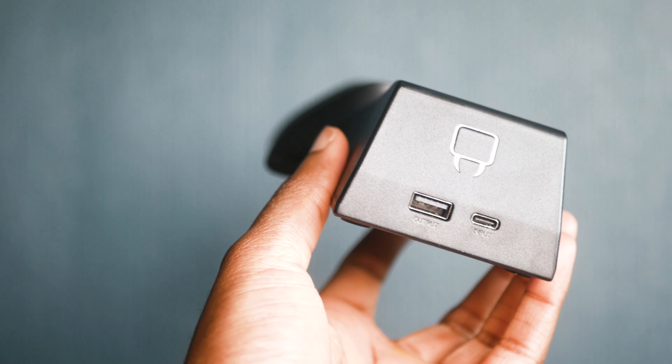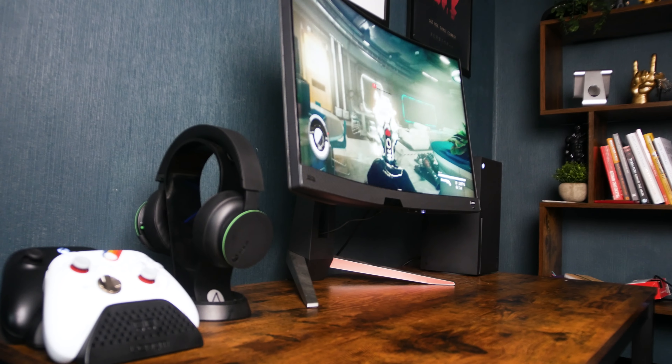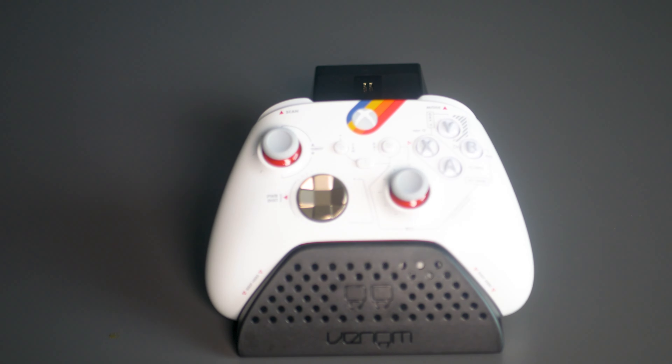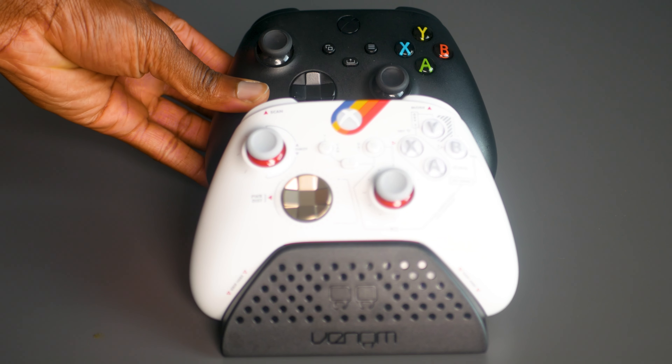Its efficient charging process means you can quickly replenish the battery life of two controllers simultaneously, so there's never a disruption in your gaming experience. This docking station eliminates the frustration of interrupted gameplay due to dead batteries, enabling you to stay immersed in your virtual worlds without missing a beat.